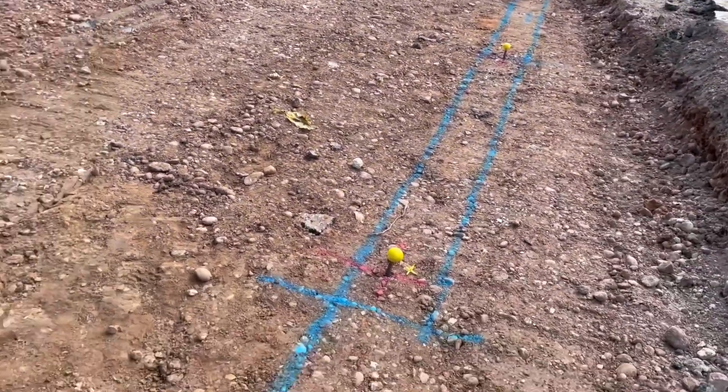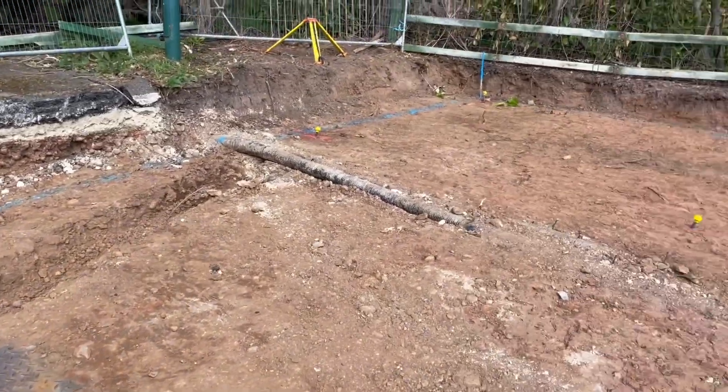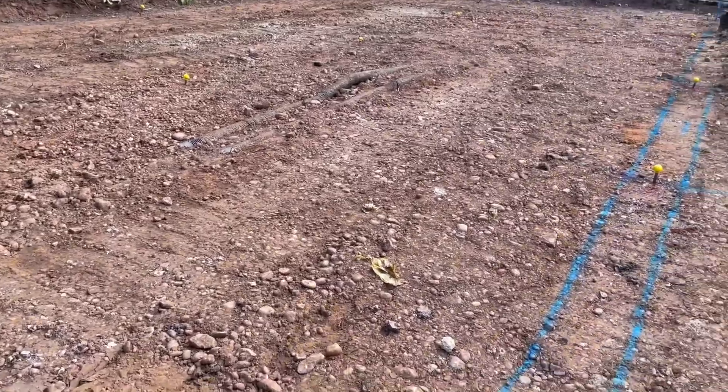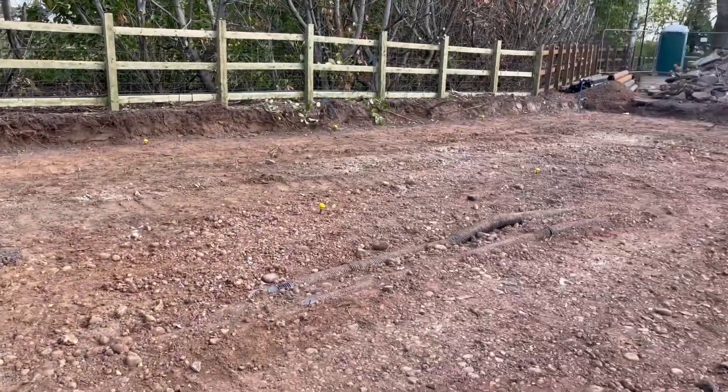You'll notice these little yellow golf ball type points — these are measured out by the piling team. We've got 21 piles going in and we'll talk about that in the next video.